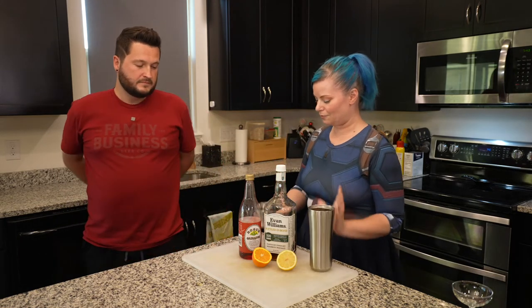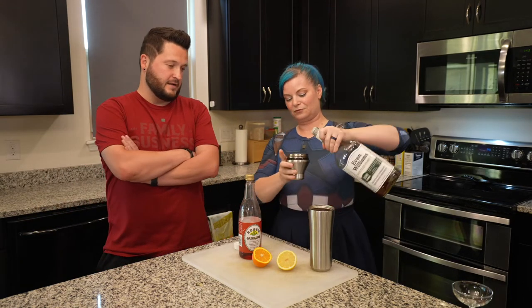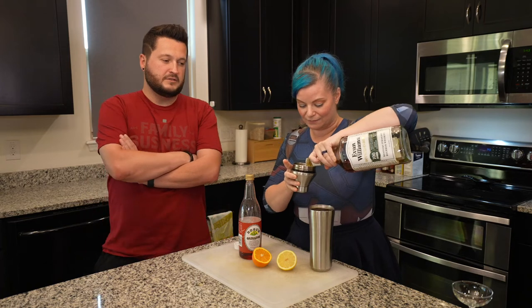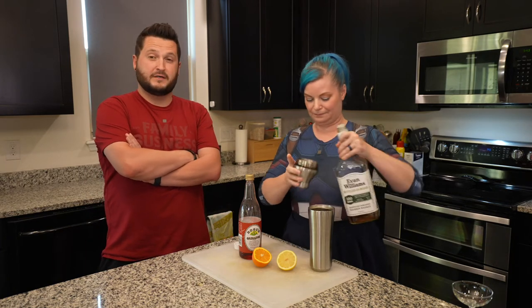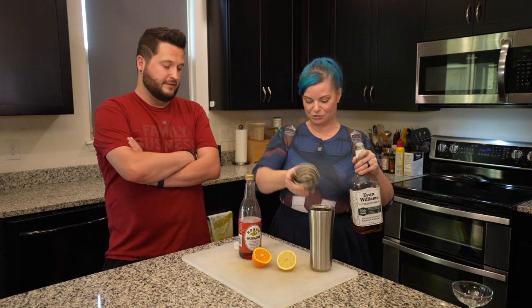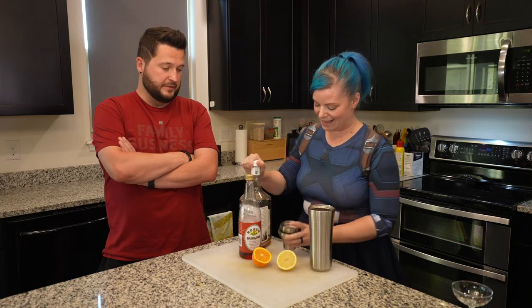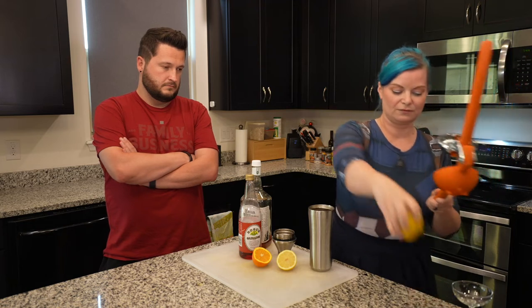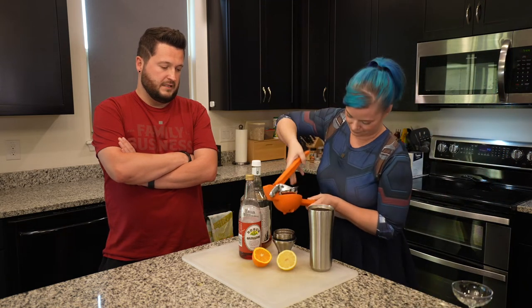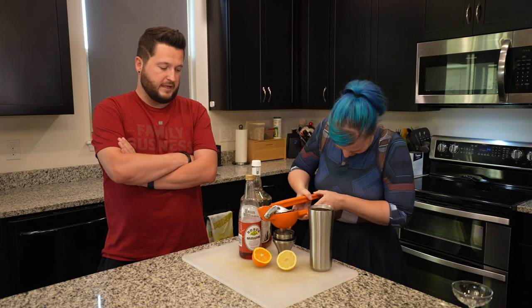So of course we have to start with the traditional amount — two ounces of the bourbon. It's very ritualistic at this point. The original recipe calls for two ounces of whiskey, so we're in line with the original. Then a half ounce each — half ounce of the lemon. She is working for that.